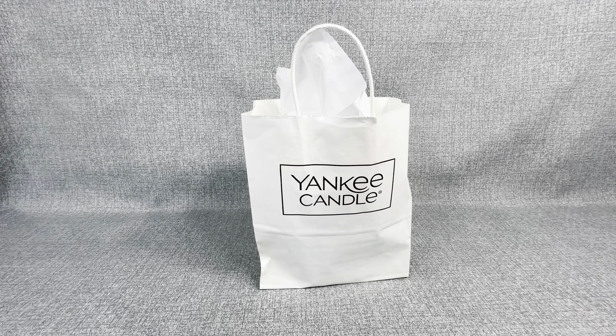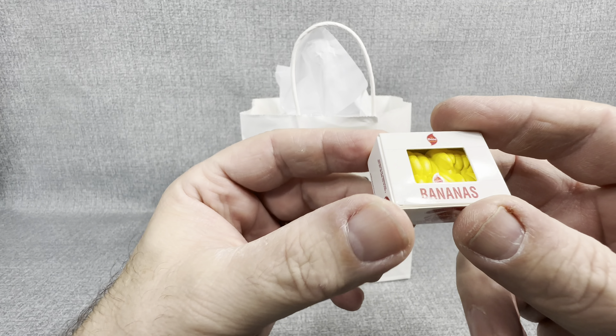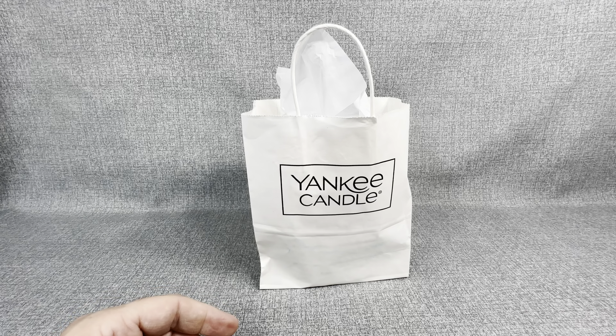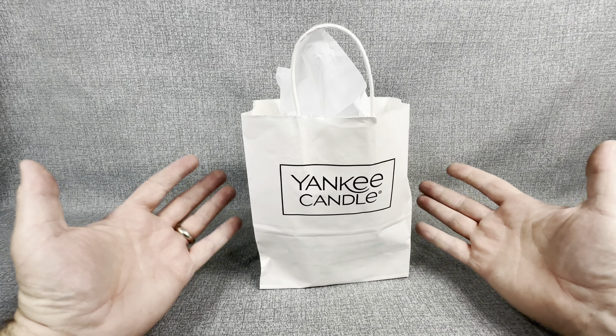Hey everybody, welcome back to the channel JT Open Stuff. You might be thinking to yourself right now, JT don't you typically open toys? Little minis like maybe these little mini dole bananas or maybe these little create gardens, just things like that. Don't you open up toys? Why do you have Yankee Candle on the opening table?